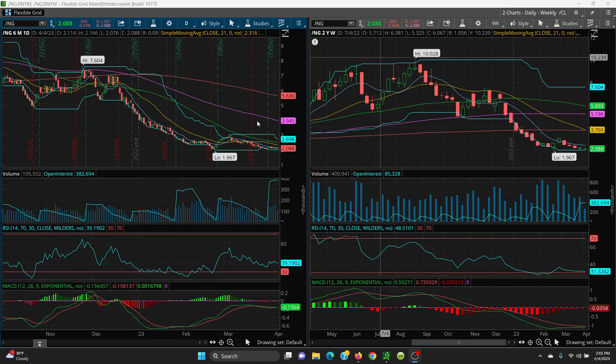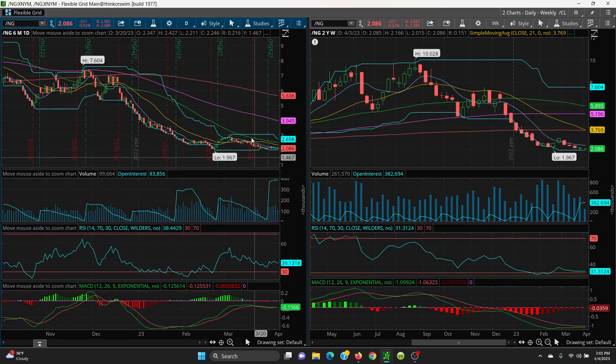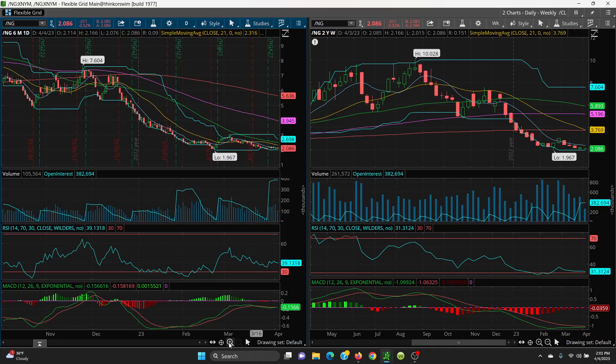You can see where this price channel is coming on down. Your channel is still intact — the bottom is 1.967 and your top there is 3.027. What we need to do is get above these SMAs. We need to get above 2.119, then 2.315 — that's your 21 — then this key level at 2.385, which is your 8 SMA on your weekly, and then your 50-day here at 2.48.